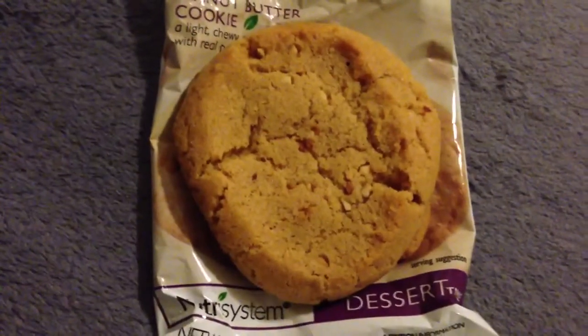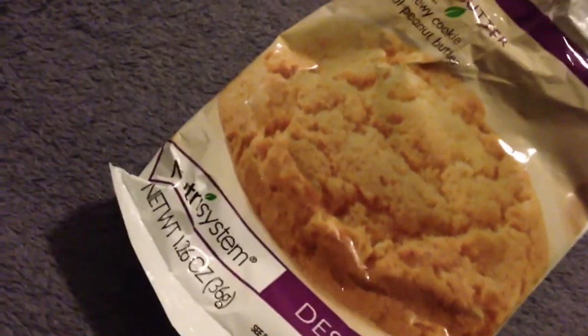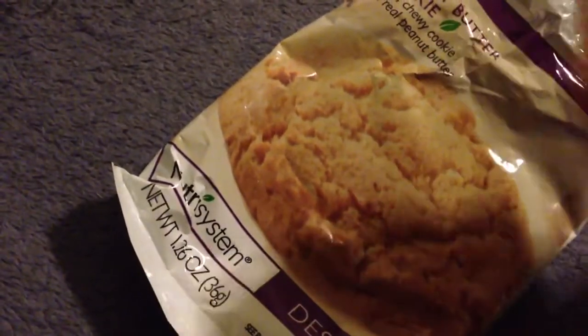Let's take it out. Unfortunately it's not like Grandma's where you get two, so you just get one. It's an average size cookie — not big, not small — kind of what you'd expect from a pre-made cookie. I can see a little bit of peanuts in there. Smells really nice, smells really good.